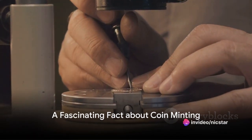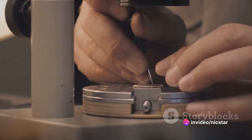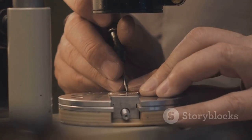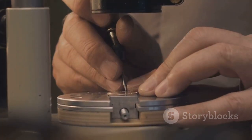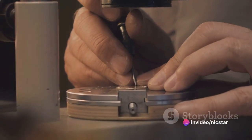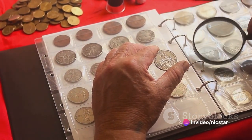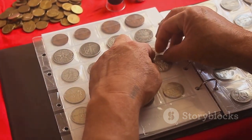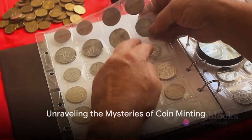Did you know that over 30 million coins are minted every day in the United States alone? That's a lot of clinking change. The process of coin minting — creating these shiny tokens of trade — is an art form as old as civilization itself. It's a fascinating blend of history, craftsmanship, and technology. From the earliest hand-stamped coins of ancient empires to the high-speed presses of today's mints, this process has always been central to our economies and societies. Now, let's unravel the mystery behind this fascinating process.